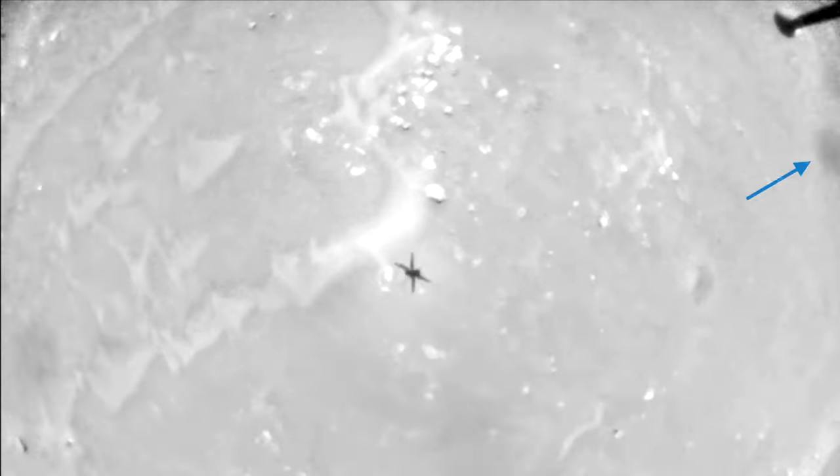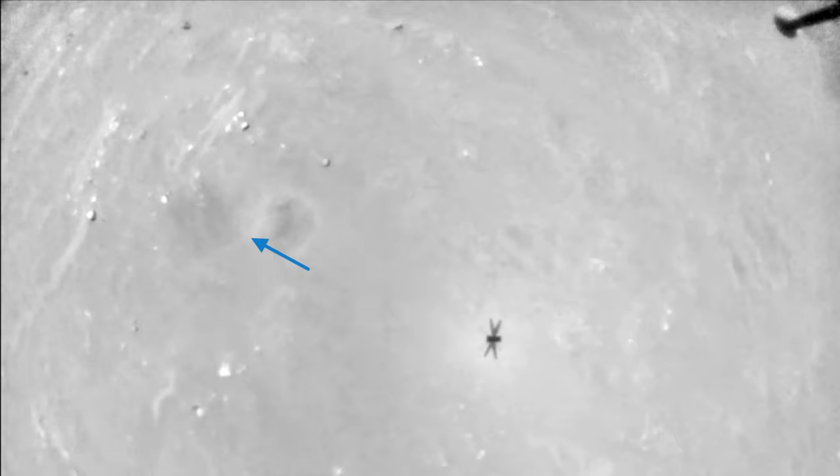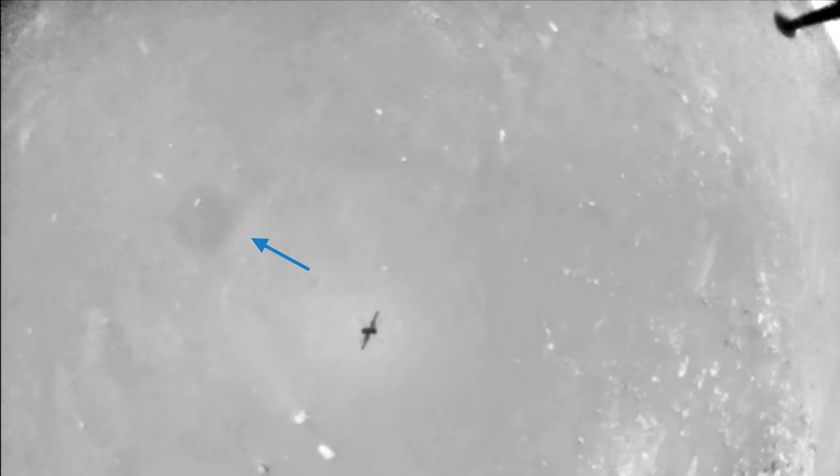Teaser for the next video: sand on Ingenuity's camera throughout all 13 flights. It's rough and coarse, and it gets everywhere.